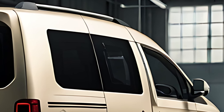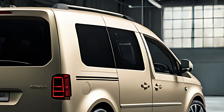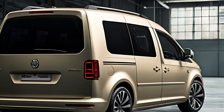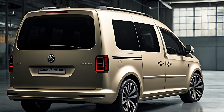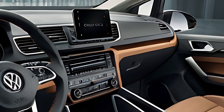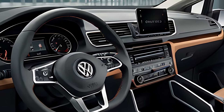The 2025 Volkswagen Caddy is equipped with cutting-edge technology designed to make driving more enjoyable and efficient. The standard 8-inch touchscreen infotainment system includes Apple CarPlay and Android Auto for seamless smartphone integration, while higher trims feature a 10-inch display with additional features like voice control and satellite navigation.